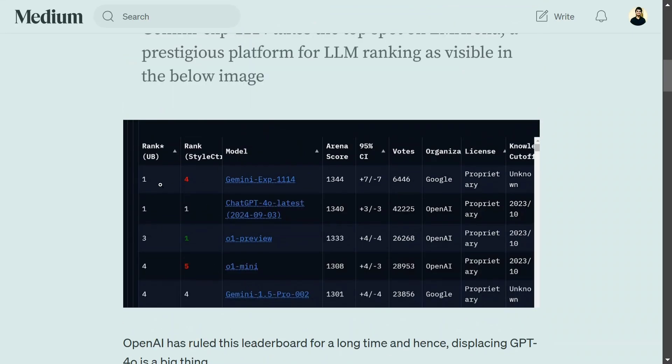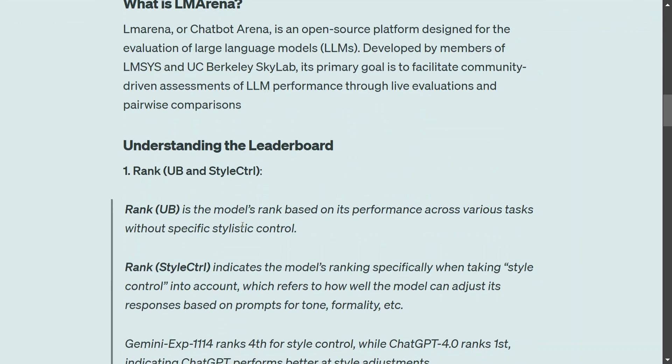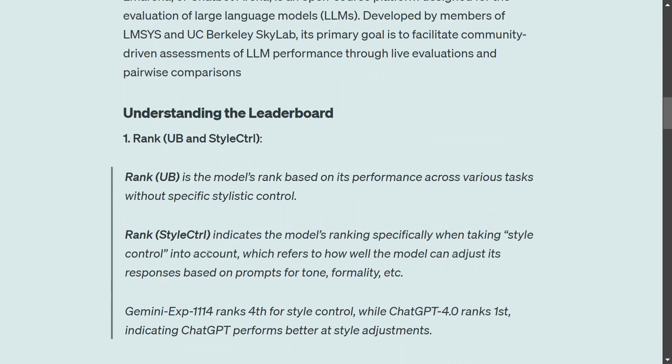Understanding the ranking: there is rank UV at rank one and style control at rank four. Rank UV is the model's rank based on its performance across various tasks without specific stylistic control. With stylistic control, the ranking is four, indicating where the model has to adjust to different tonality or formality.